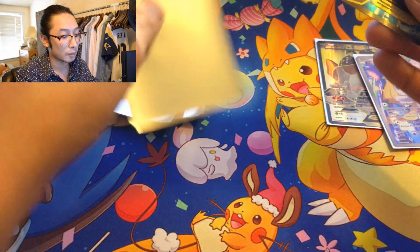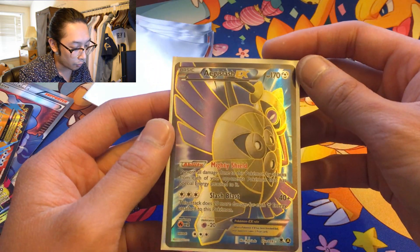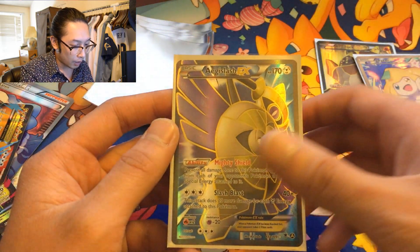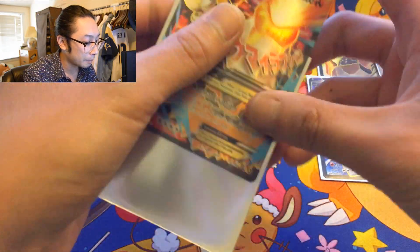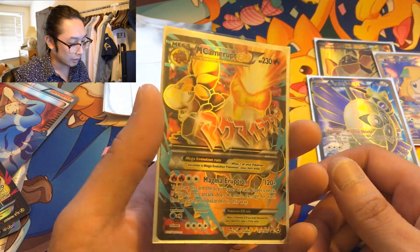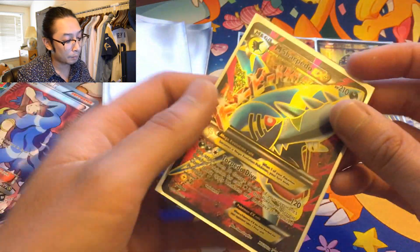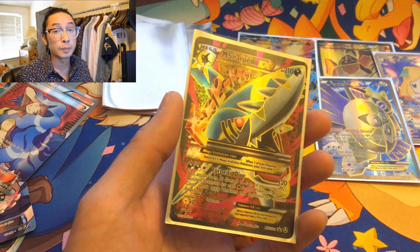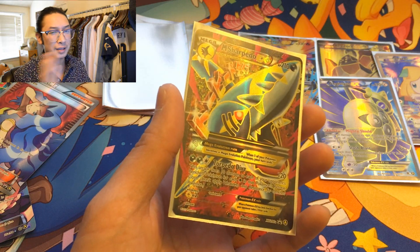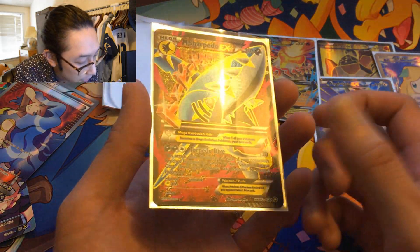I'm assuming you can only get these alternate arts from this premium collection box — that's freaking amazing. Aegislash — whoa, wow! That's three so far. We got a Mega Camerupt EX — this is so sick. And only 35 bucks for all these full arts! That was one of my luckiest Pokémon days. Mega Sharpedo EX — this guy looks sinister.